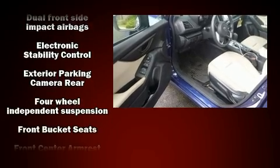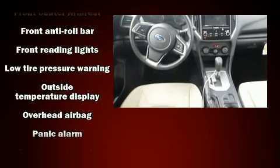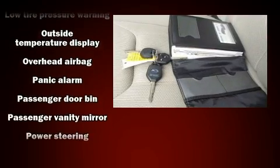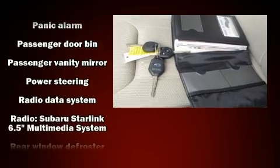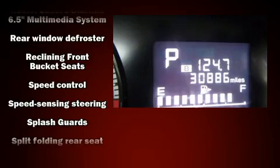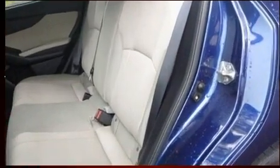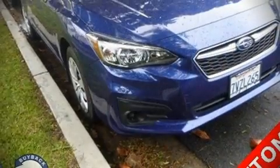Subaru infused the interior with top-shelf amenities such as one-touch window functionality, remote keyless entry, and cruise control. Audio features include an AM/FM radio and four well-positioned speakers. In the event of a rollover collision, side curtain airbags provide additional protection for outboard seated passengers.